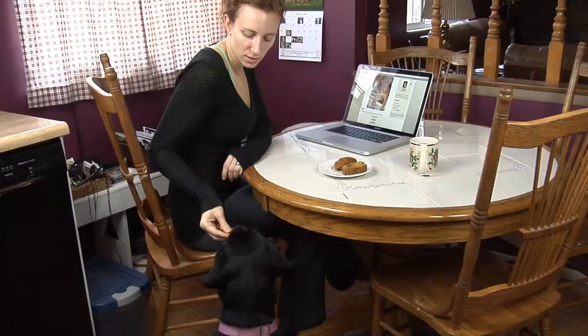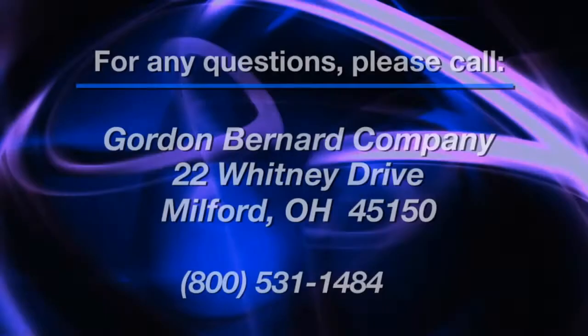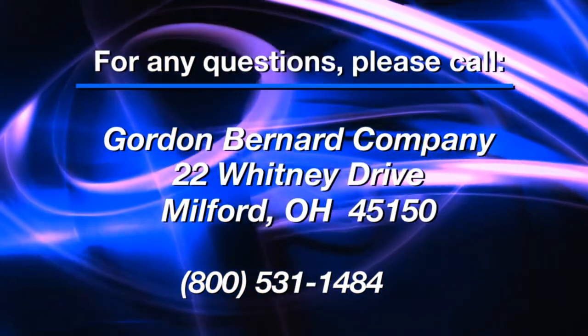To register for your Easy Photo contest today, just go to the sign-up page. Thank you very much.